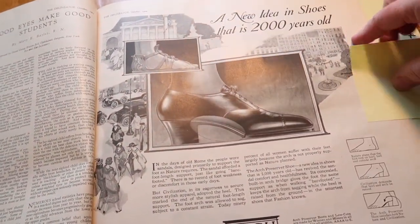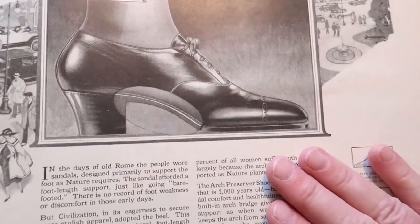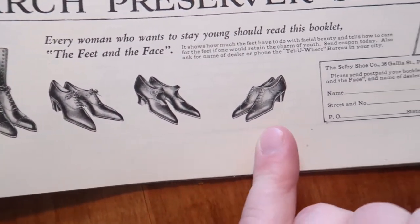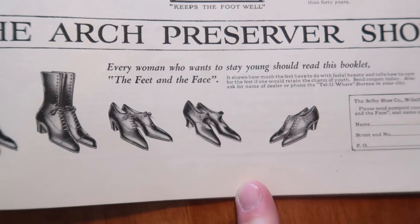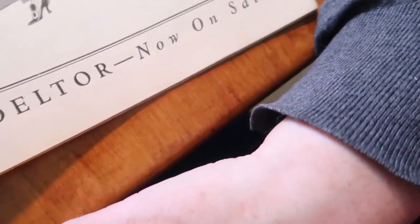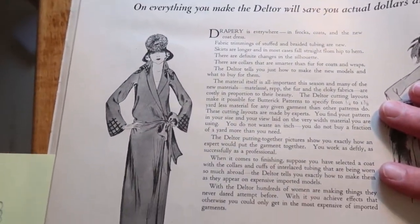Here's a new idea in shoes — it's 2,000 years old: the sandal. Well, that is a beautiful shoe. Unless you have quite narrow feet, I couldn't wear any of those. Designs for the new season — Butterick patterns with the Deltor, now on sale. I think the Deltor was a way of getting the patterns to save fabric but also to really match your figure — I think that's what that's about.